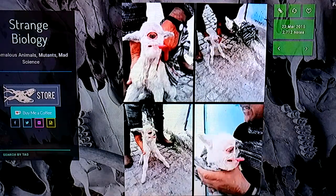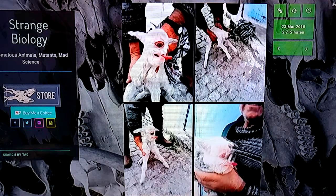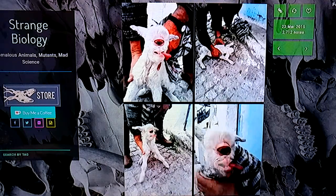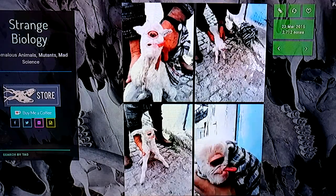One eye. It looks like the one eye has two — two eyes in one. But that was amazing. Strange biology it's under.